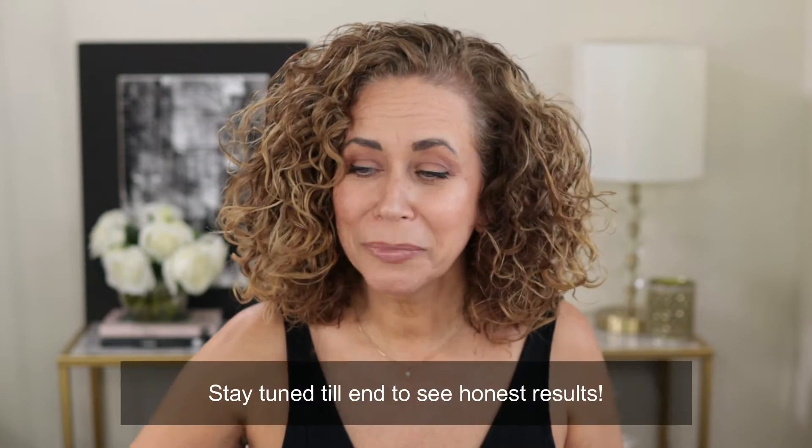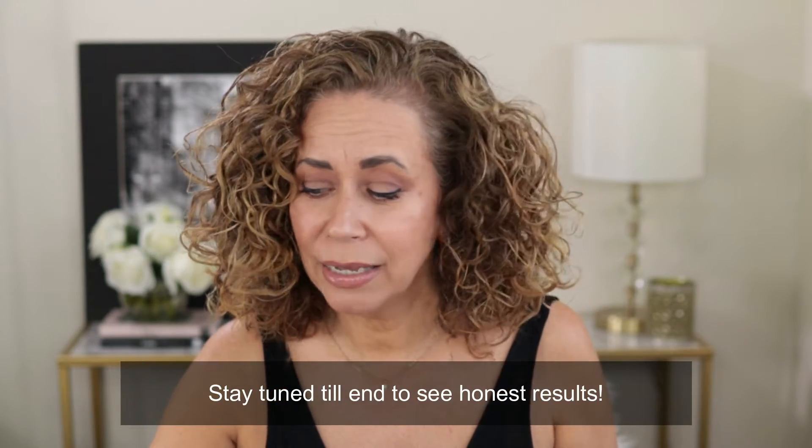I'll do the usual and check in later to see if it really lasts the whole day. Please don't forget to subscribe below and give me a thumbs up — it really helps me. See you in a bit!